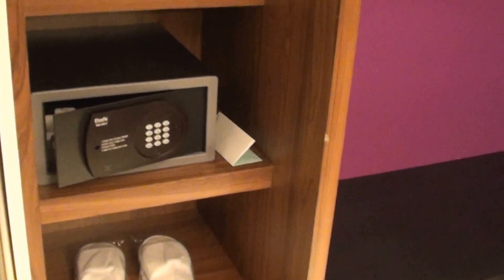Let's start with... so here we have a very proper sized walk-in closet. There's the room safe and of course you can close the door if you want, but I'd rather just let it open.